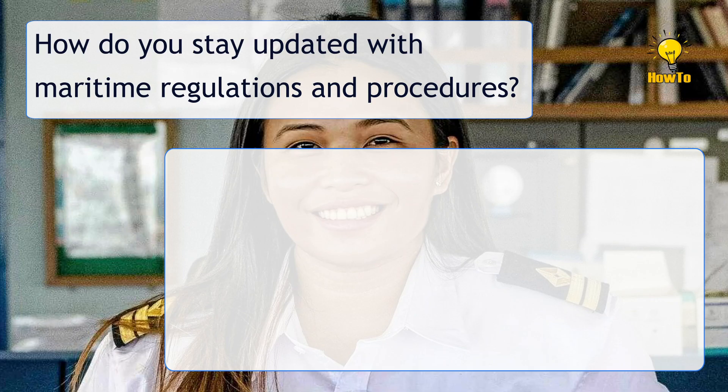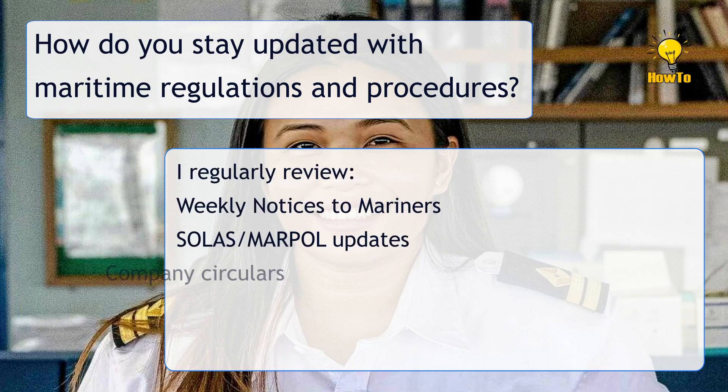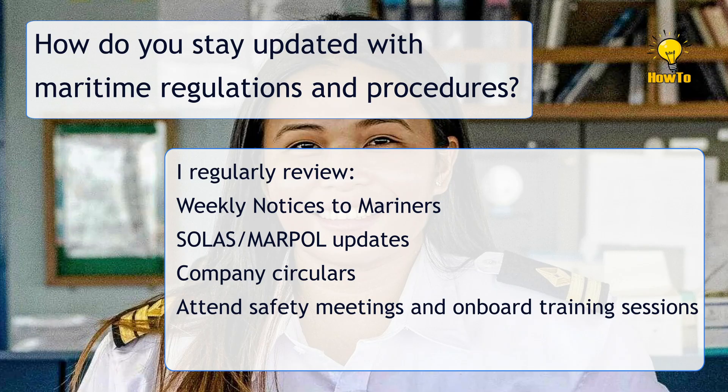How do you stay updated with maritime regulations and procedures? I regularly review weekly notices to mariners, SOLAS and MARPOL updates, and company circulars. I also attend safety meetings and onboard training sessions.